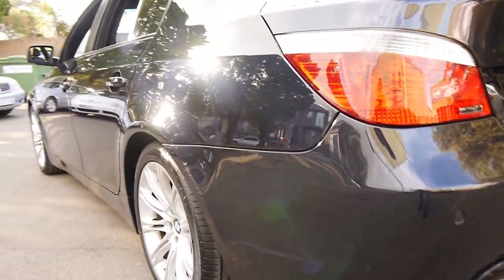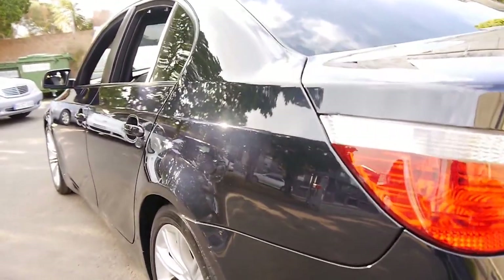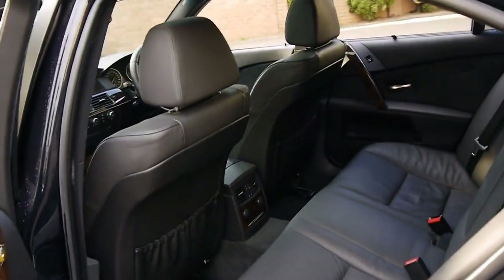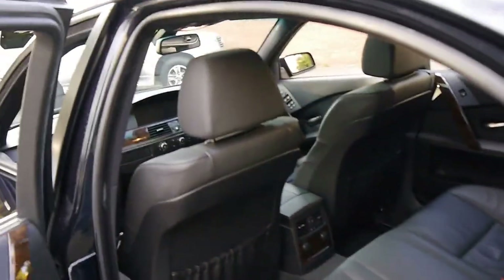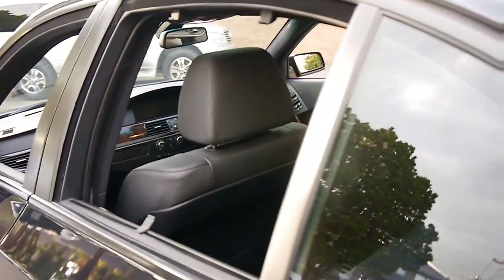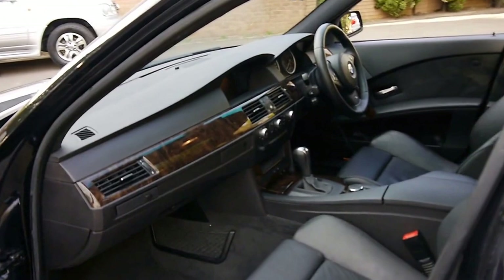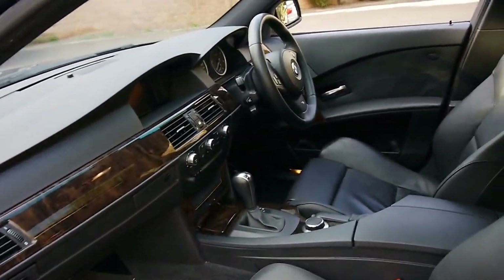Looking down the side it seems to be very straight indeed. These were well over $100,000 when new. This 3 litre diesel engine is also used in the X5, X3 and various other BMW models. Overseas, a lot of the 7 Series have this 3 litre turbo diesel engine as well.